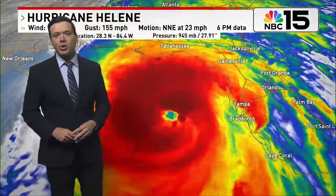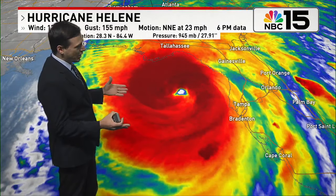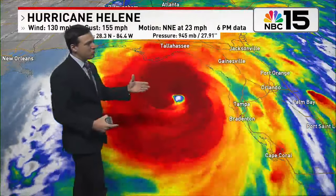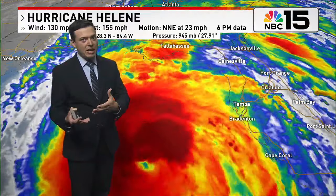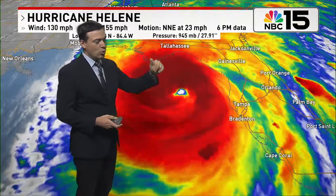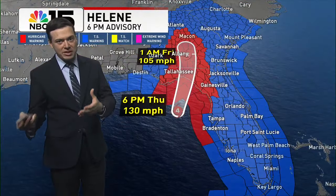This is using the enhanced infrared satellite imagery and you can clearly see that the eye continues to clear out, which means Helene could very well strengthen even more before it makes landfall in the Big Bend region. It's moving pretty quickly to the north-northeast at 23 miles per hour, which means it's only a matter of time before we see that landfall.